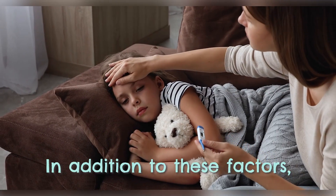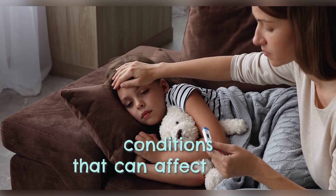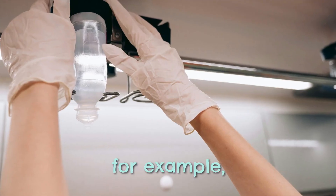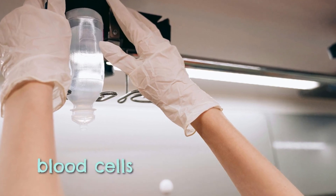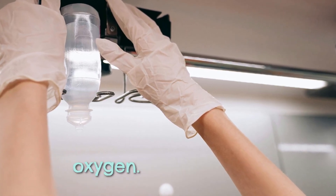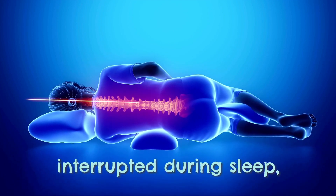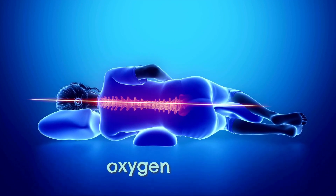In addition to these factors, there are certain medical conditions that can affect blood oxygen levels. Anemia, for example, decreases the number of red blood cells available to carry oxygen. Sleep apnea, a condition where breathing is interrupted during sleep, can also lead to low blood oxygen levels.